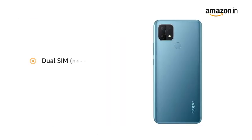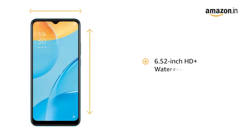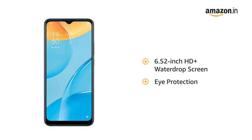The phone comes with dual SIM, and both slots support 4G on dual standby. The Oppo A15 has a 6.52-inch HD Plus water drop screen that filters out blue light to reduce damage to the eyes.